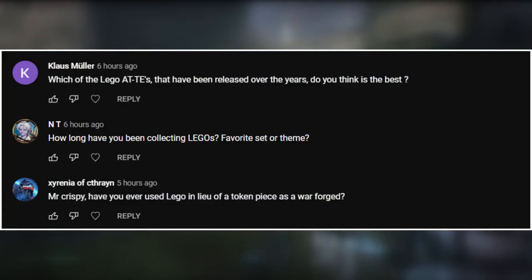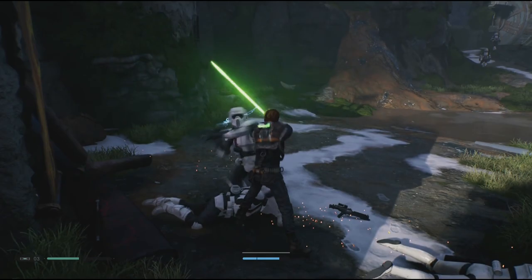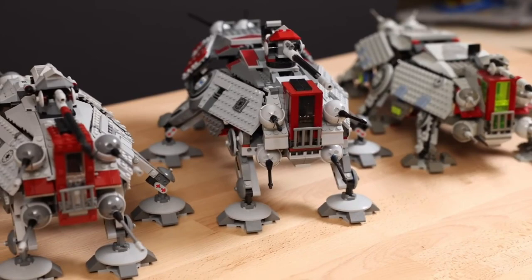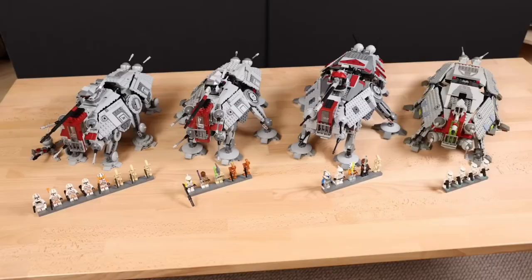All right, first up from Kloss: which of the LEGO ATTEs released over the years do you think is the best? If you don't know what that means, it's a Walker from Star Wars — a little franchise you may not have heard of. The Walker has been interpreted into LEGO sets four separate times. I own the latest one, the 2022 version, which comes with Commander Cody and some orange 312 clone troopers based on Revenge of the Sith. Then there's one from Attack of the Clones, the Clone Wars show, and one from Attack of the Clones way back in the early 2000s.